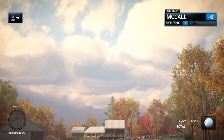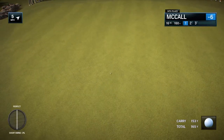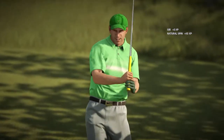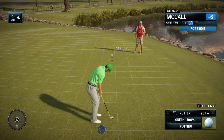Oh, this is heading in the wrong direction. Uh-oh. Wow, lucky break right there, Frank. Wow. That's what everyone else is going to say, except him. He really likes this hole — made birdie yesterday. Can he do it again today?